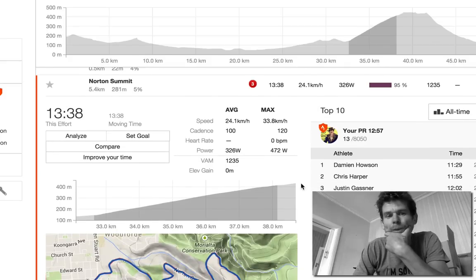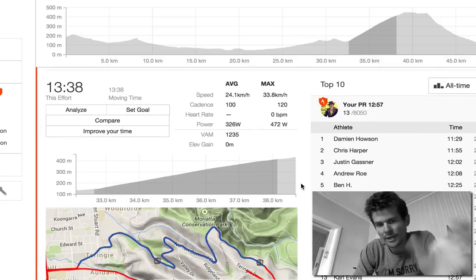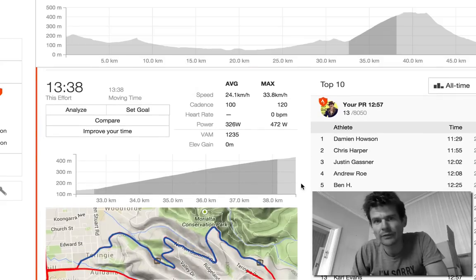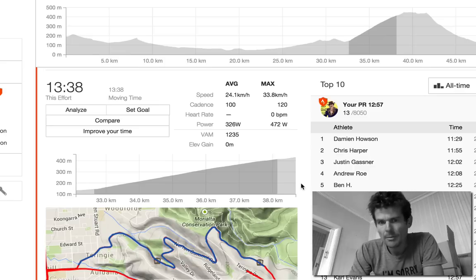I wouldn't recommend the Reed for the Tour de France because every second counts over three weeks. But the Osprey would be good enough for 99% of road applications — even good enough for the National Road Series, in my opinion. It just needs a power meter on there and your preferred bar setup.